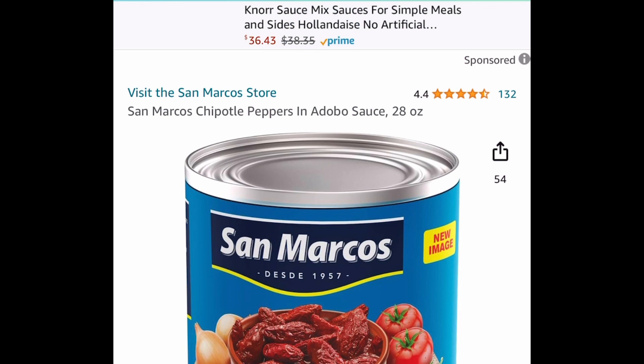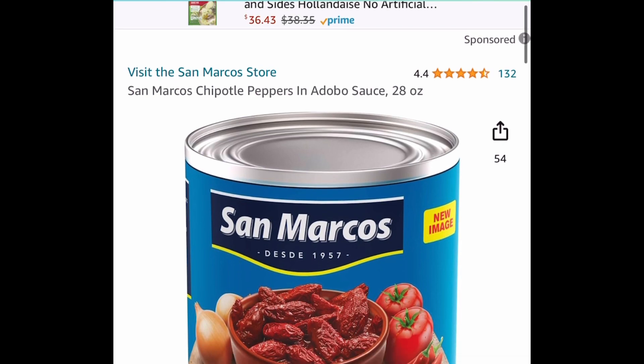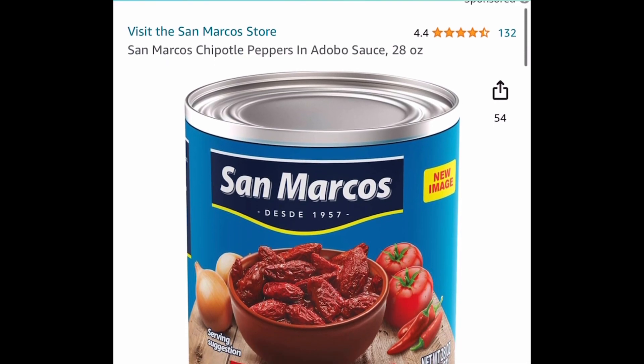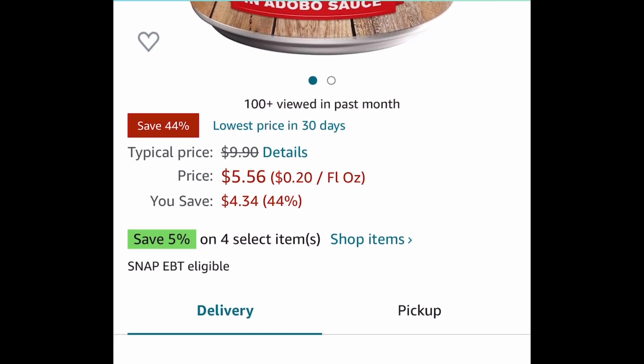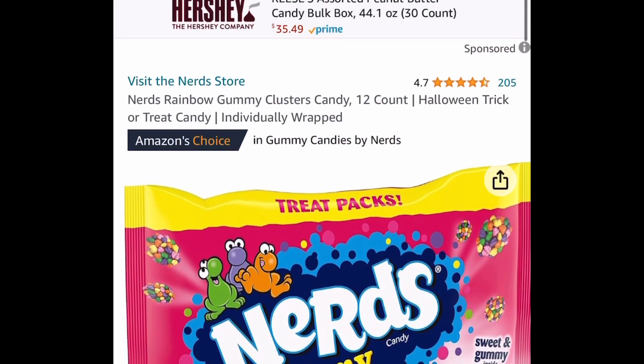This next one is so good on chicken, you guys. This is the Chipotle Peppers — this is a 28-ounce. And this one is a price drop, so you don't need a code or anything. It's currently priced down to $5.56; regular price is a little under $10.